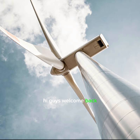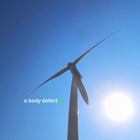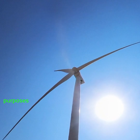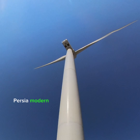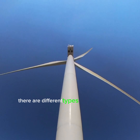Hi guys, welcome back to LittleCode. Now we are going to talk about 10 facts about windmills. The first fact is that the ancient invention of windmills has been used for centuries to harness the power of wind for various purposes. The earliest known windmills were built in Persia around the 7th century.